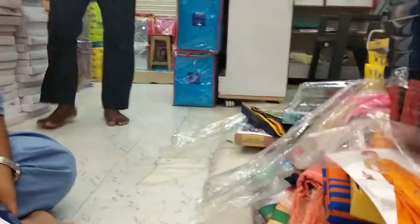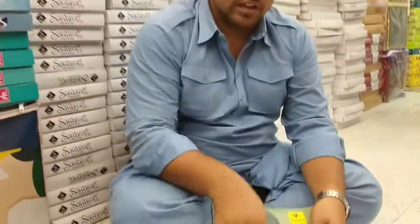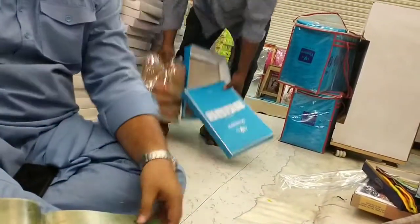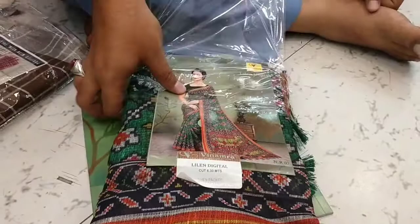I am showing you a sample — in the pure item, designs are available, colors are available. This is Lenin — digital Lenin, pure Lenin — 750 rupees, catalog item available in bag. 12-piece set, sample shown — 750. Pochampalli designs available, fully running — pochampalli designs, fully running.